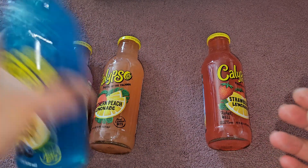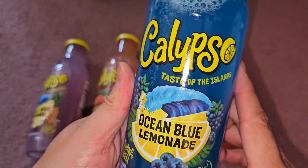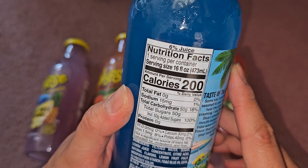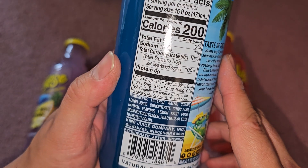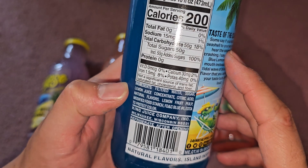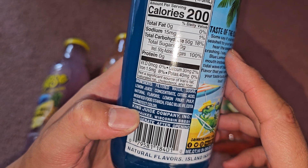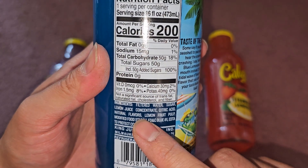Next is Ocean Blue Lemonade — 6% juice, 200 calories, 15 milligrams of sodium (1%), 50 grams of carbs (18%), 50 grams of sugar including 50 grams added sugar (100%). Ingredients: filtered water, sugar, lemon juice concentrate, citric acid, natural flavors, lemon fruit pulp, modified food starch, FD&C Blue No. 1, and EDTA to protect color. I don't know what fruit makes it blue — they show pictures of blueberries and raspberry, but I didn't see that in the ingredients.